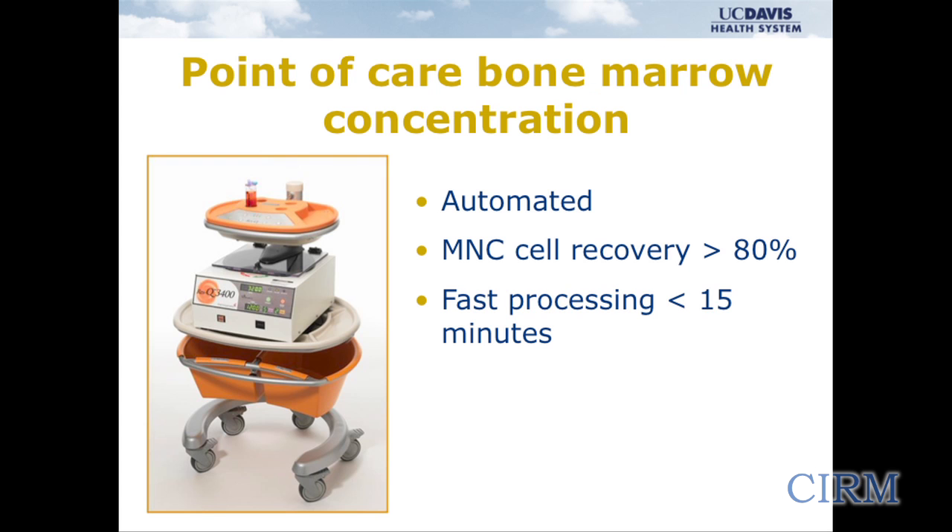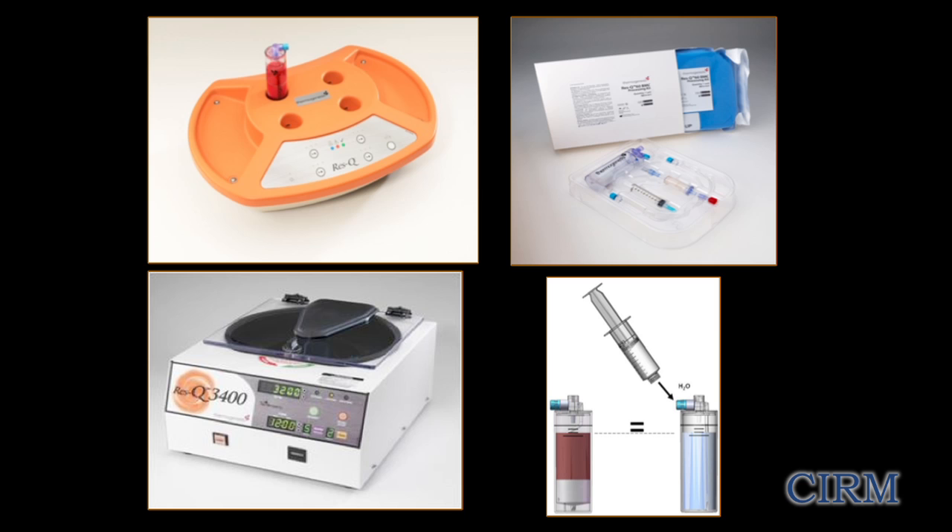We had the opportunity of innovation regionally with a company that developed a system allowing us to, at the point of care in the operating room, aspirate bone marrow and with an automated system right there at bedside concentrate it down — concentrate that cell fraction that contains the MSC, the mesenchymal stem cells — and process it quickly so we could immediately re-deliver it to the patient.